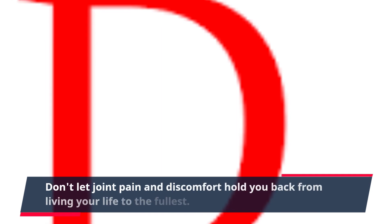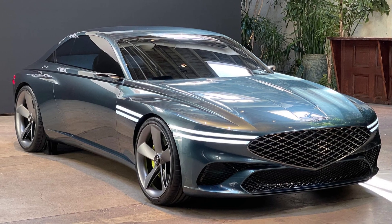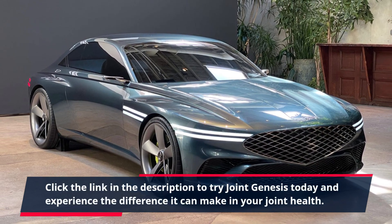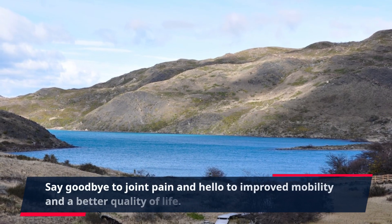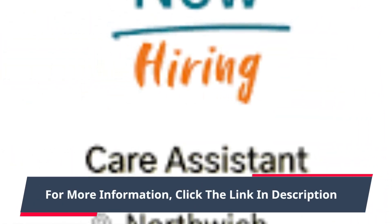Don't let joint pain and discomfort hold you back from living your life to the fullest. Click the link in the description to try Joint Genesis today and experience the difference it can make in your joint health. Say goodbye to joint pain and hello to improved mobility and a better quality of life. For more information, click the link in the description.